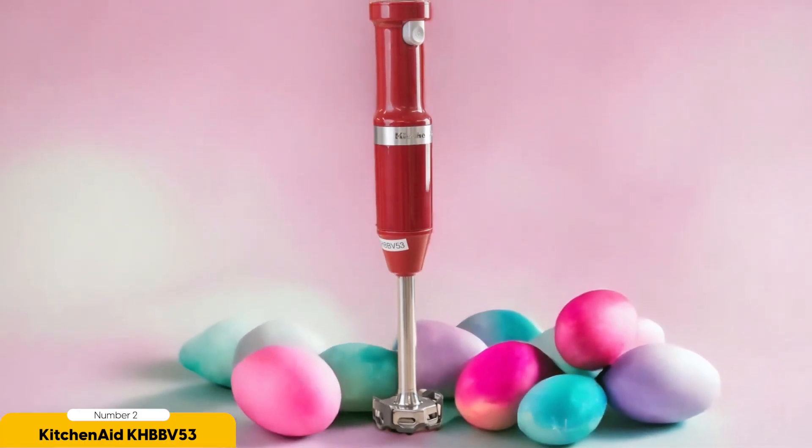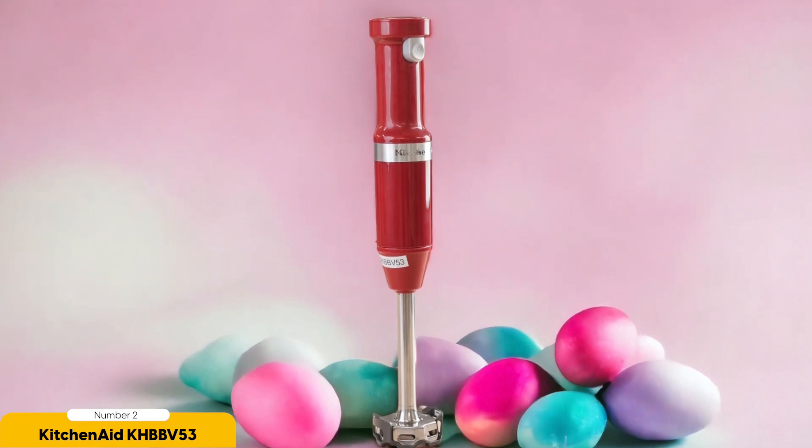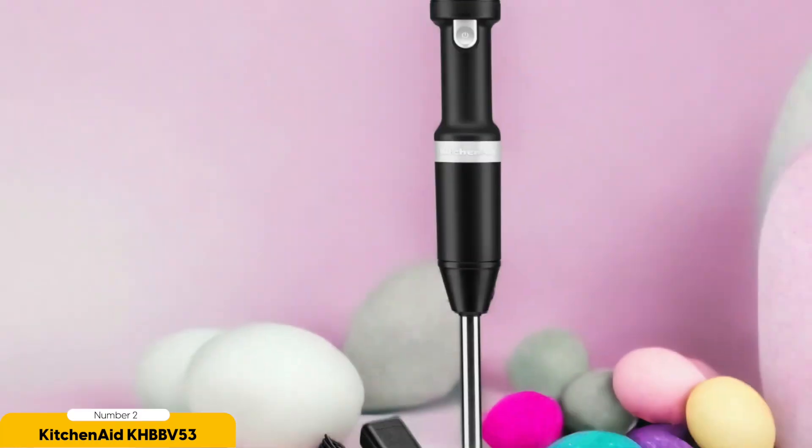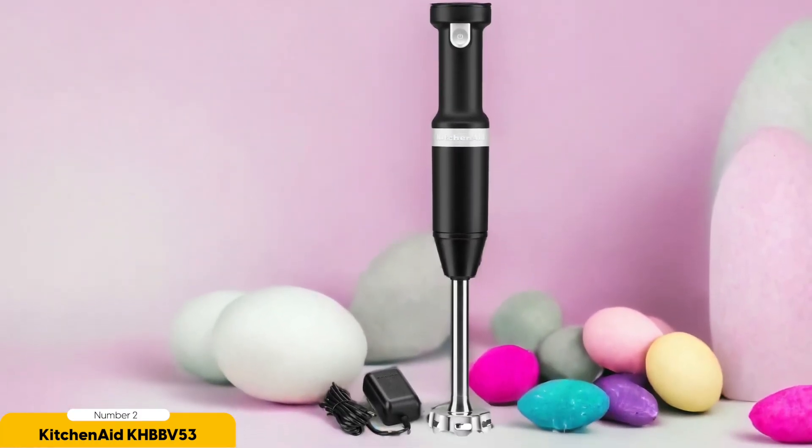Not only is the KHBBV-53 powerful and versatile, but it's also incredibly convenient to use. It comes with a plastic pan guard and a beaker with a lid, making it easy to blend and store your creations. The battery life may be limited with hard ingredients or thick mixtures, but overall this blender is a game-changer in the kitchen.